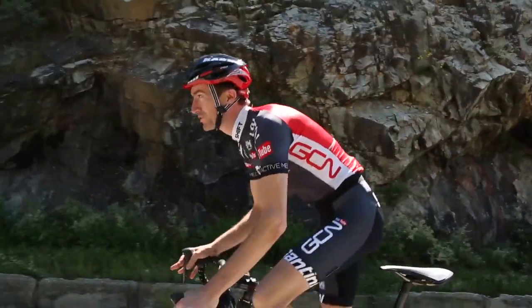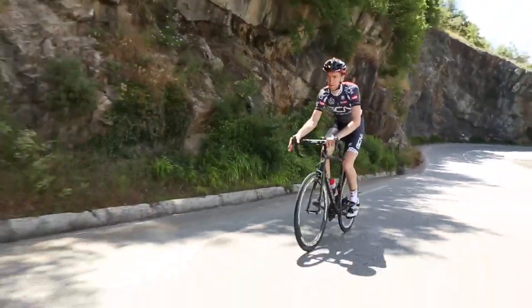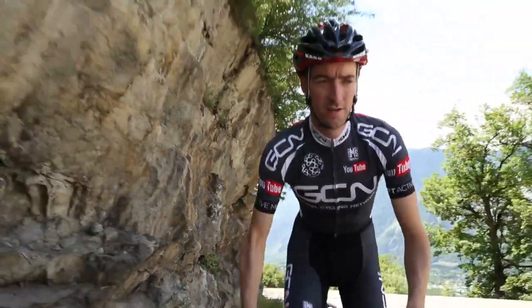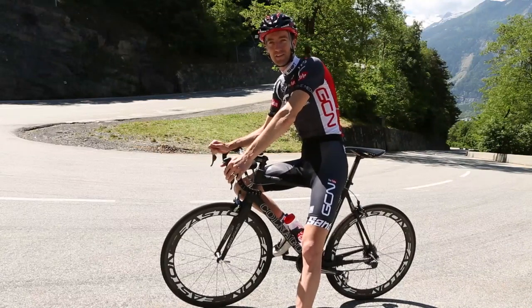I think the likes of Froome, Contador, or maybe someone like Rodriguez or Perusia. The Tour de France first used Alpe d'Huez back in 1952, where it was the Italian legend Fausto Coppi who won the stage.